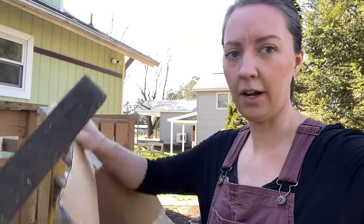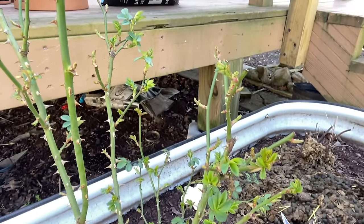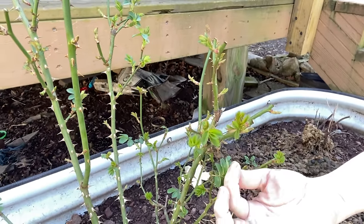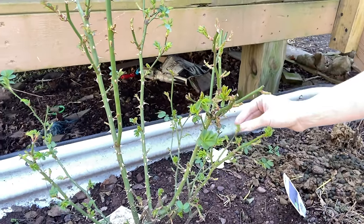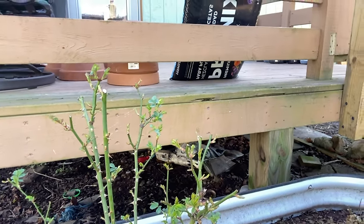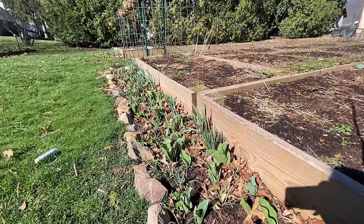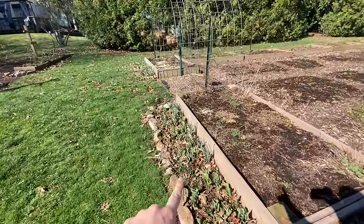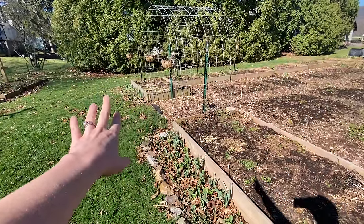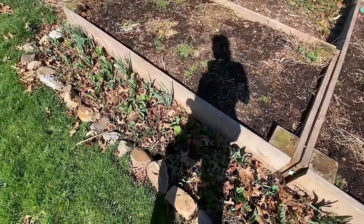I ran inside to grab a box and a kneeling pad for the strawberry runners we're going to dig up. But on my way back out, look — there's life, which is just so hopeful and exciting for all that's to come this season. I've got some new leaves here on this rosebush. And then look at all of this life down here. These are all the bulbs we planted together — some in this bed and that bed over there. There are probably about 300 between the two beds, maybe a little more.